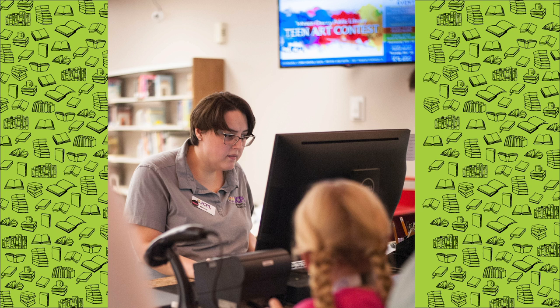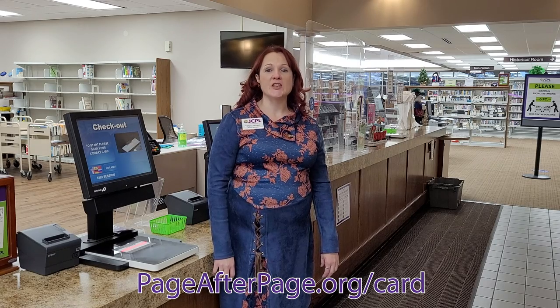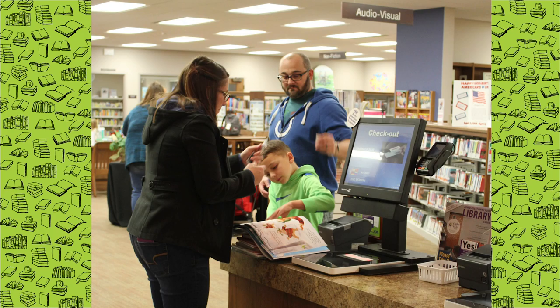Be sure to bring in your current photo ID or a piece of mail with your current address on it to apply for a library card, or visit us online at pageafterpage.org. We also have self-check machines right up front so you can check out your materials quickly.